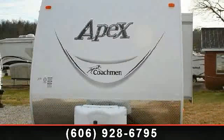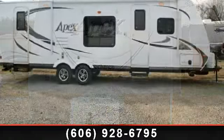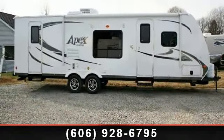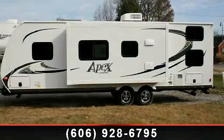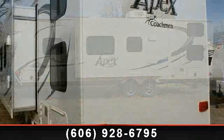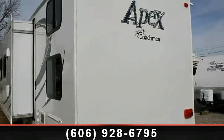Begin an adventure with this 2013 Coachman Apex 288BHS. Whether you are planning on vacationing, adventuring, or just relaxing, this travel trailer does it all. This unit is perfect for those looking to maximize fuel efficiency but maintain all of the conveniences of a well-appointed, feature-packed RV.